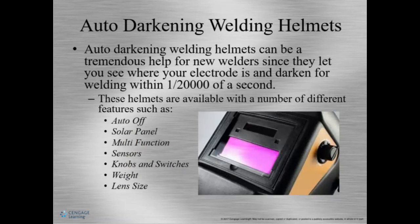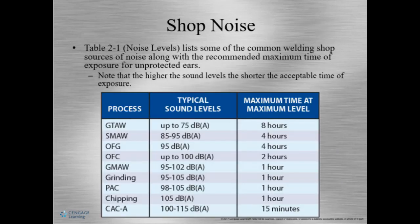Auto-darkening helmets go dark when bright light is detected. Some have only one shade, but commonly they darken to many different shades, including a shade for grinding. Each hood can have many different features. Hearing protection is also extremely important.